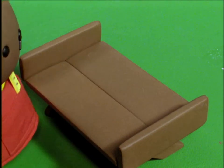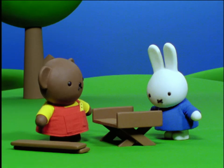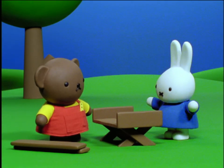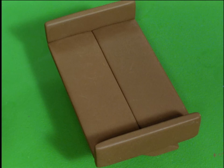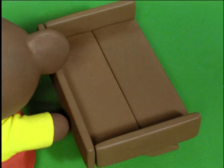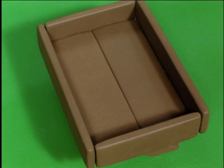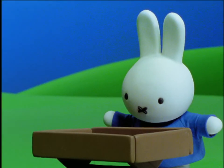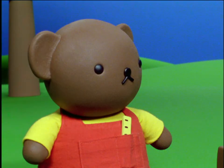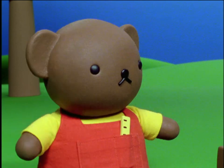Then he put two more planks at the ends. Oh, said Miffy. Is it going to be a bench when you turn it over? No, said Boris. It won't be a bench. Then he put two more planks by the sides. I know, said Miffy. Is it going to be a box when you put the top on it? No, said Boris. It doesn't have a top and it won't be a box.